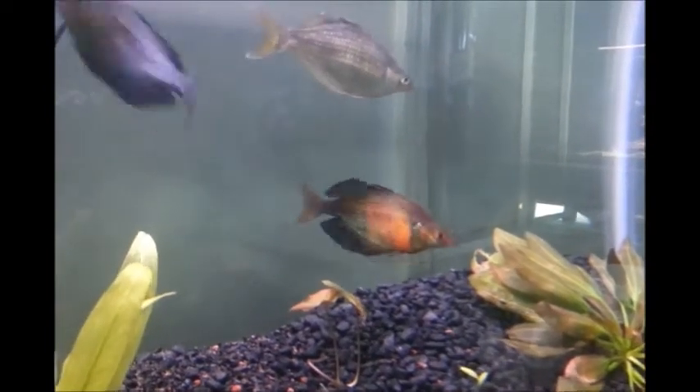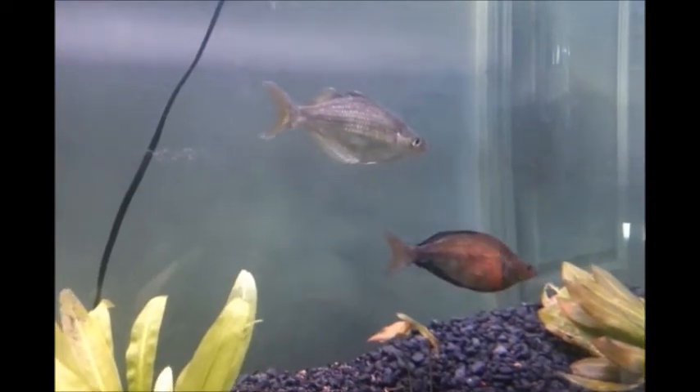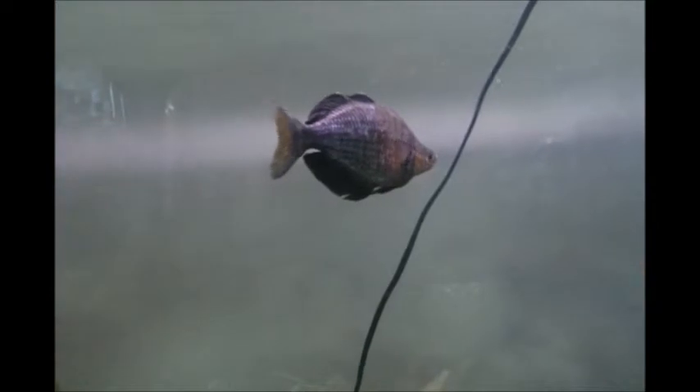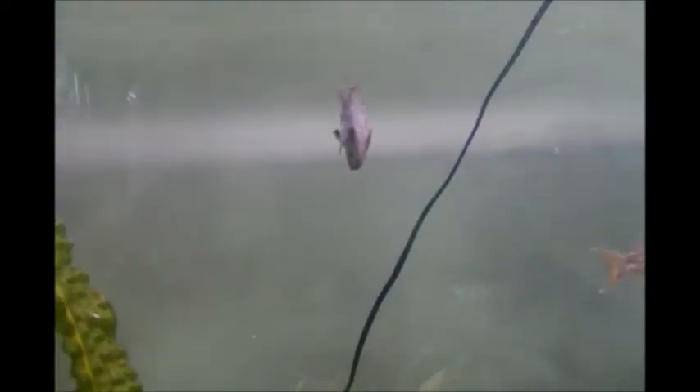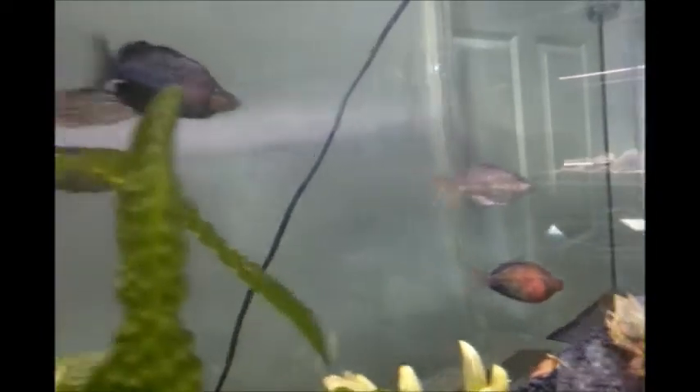This is not the most aggressive. I've seen rainbows scrap, like really scrap, just spinning around so fast that you can't even believe it. So these guys are just sort of tapping at each other.